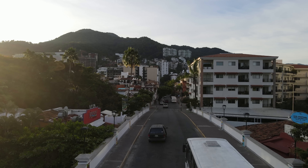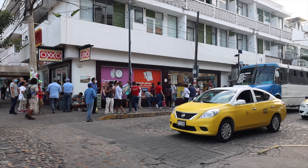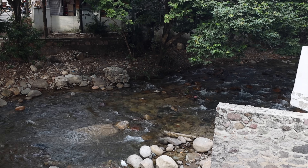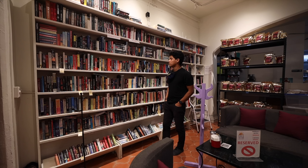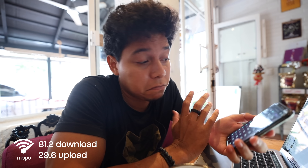Facing the boardwalk, the neighborhood Zona Romántica is the most active area of PV. It's full of parks, restaurants, bars, and even some coffee shops. There's a cool way to get from Cinco de Diciembre to Zona Romántica — just through this bridge, a really nice walk. I'm actually very surprised at the WiFi here — around 81 megabytes download and 30 megabytes upload. One of the best I've seen so far in Puerto Vallarta.